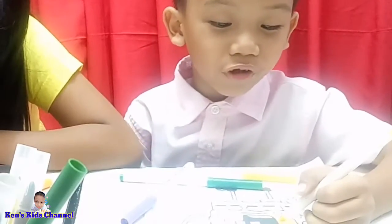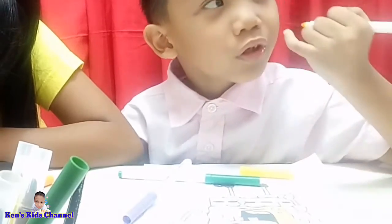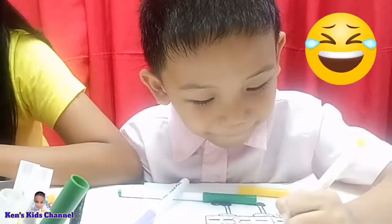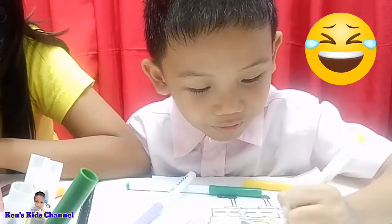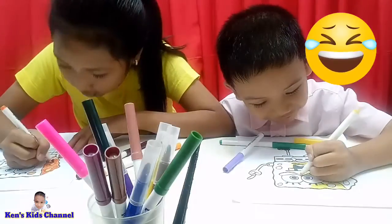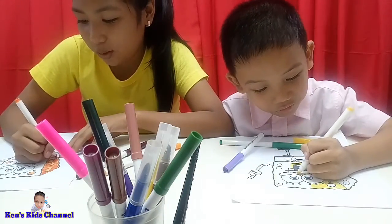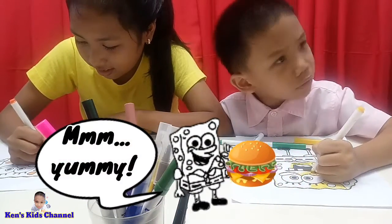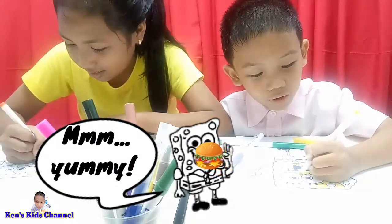SpongeBob, I'm going to color your teeth yellow — never mind, because of your white teeth. Do you think SpongeBob has yellow teeth? He eats candies a lot? Joking! He eats Krabby Patty a lot. He eats Krabby Patty? What's Krabby Patty? Burgers! Oh, you don't eat burgers.